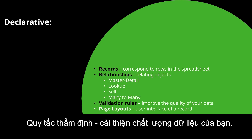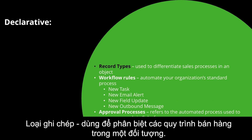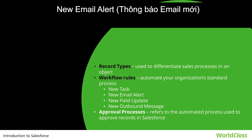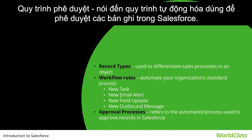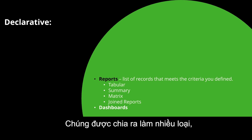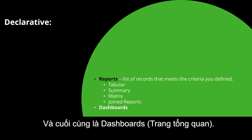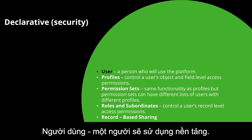Additional declarative areas include: Validation Rules, which improve data quality; Page Layouts, which define the user interface of a record; Tabs, which use different shades per sales process; Workflow Rules, which automate standard processes including new tasks, email alerts, field updates, and outbound messages; Approval Processes, which handle automated approval of records; Reports, which list records meeting criteria in tabular, summary, matrix, or joint types; and Dashboards.